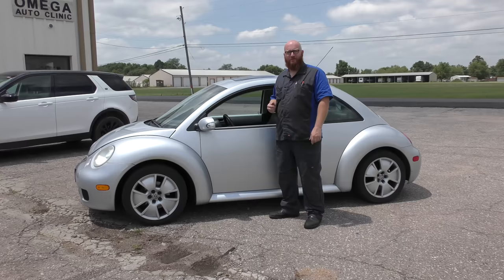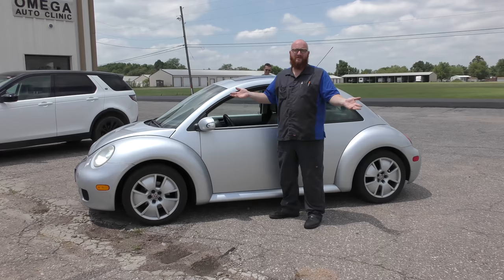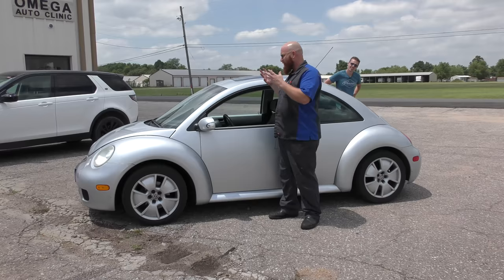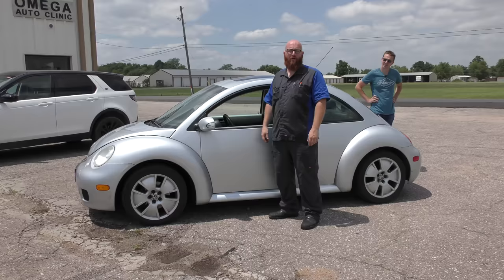Once I got it, I realized the poor little thing was on death's door. It really was just that small amount of a push it would have been in the salvage yard — it wasn't that far from being junk. If I had to have a shop do everything I've done to this, it really wouldn't have been financially feasible. It would have cost more to fix it than to just find a nice one and buy it.